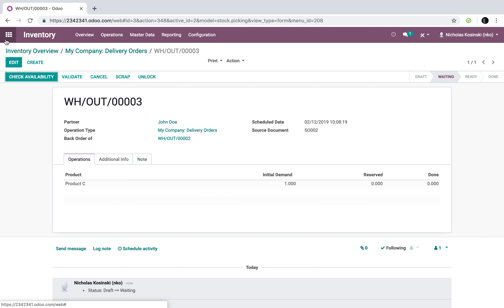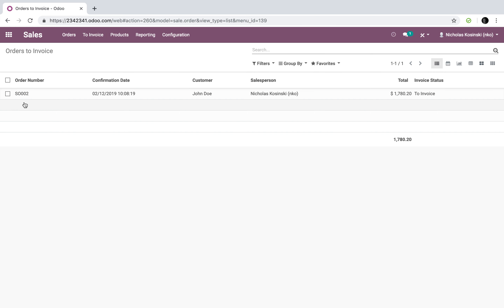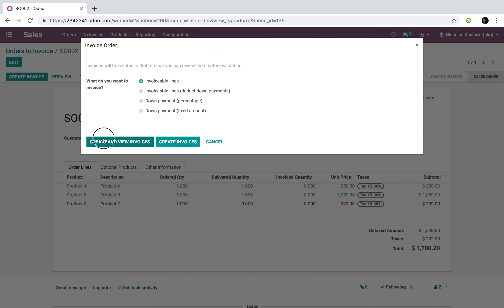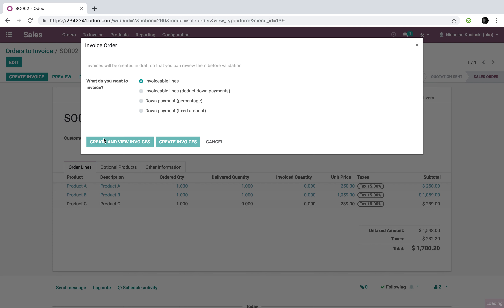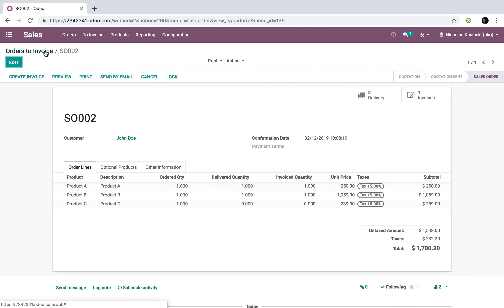Now when I go to my sales app and look at invoicing, I can see sale order two is ready to invoice, but I'm only invoicing products A and B. Product C is still grayed out because it has not been delivered, and therefore based on the invoicing policy — invoice on delivery — it will not be invoiced. If I go ahead and create this invoice, it will invoice for products A and B only, and I can validate it and proceed.